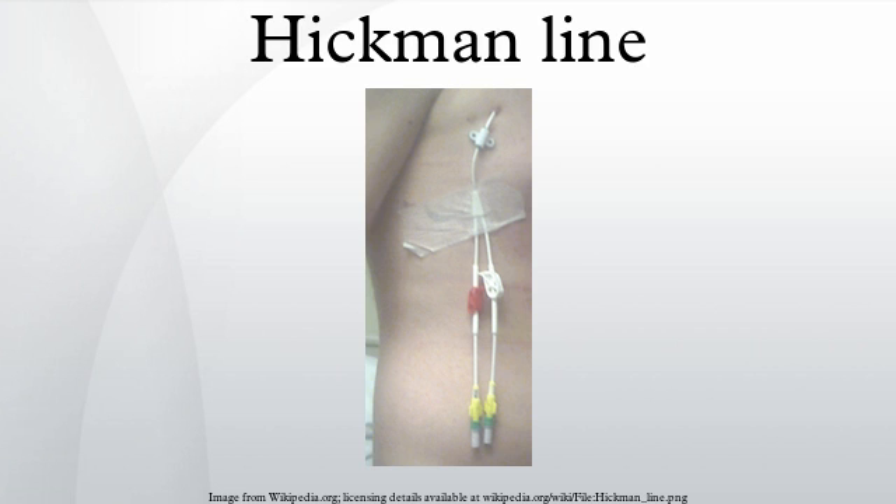Potential complications of placement of such a line include hemorrhage and pneumothorax during insertion, and thrombosis or infection at later stages. Patients with a Hickman line therefore require regular flushes of the catheter with heparin in order to prevent the line becoming blocked by blood clots.